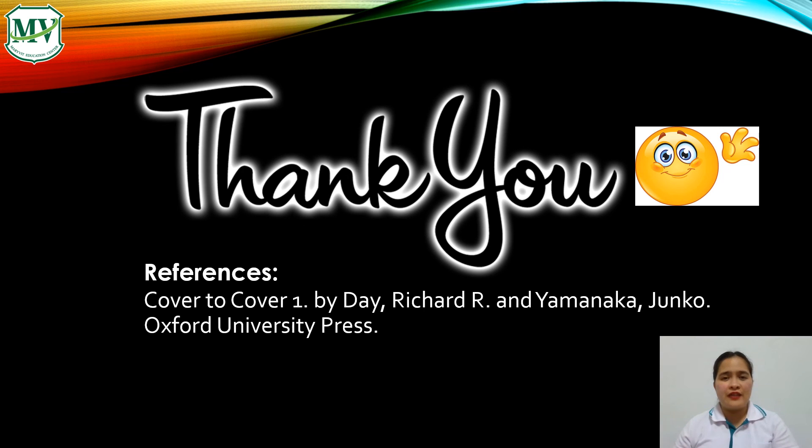That ends our lesson for today. Thank you, students, for joining me. See you on our next fun lesson and activity. Stay safe and healthy. Good luck, students! Bye!